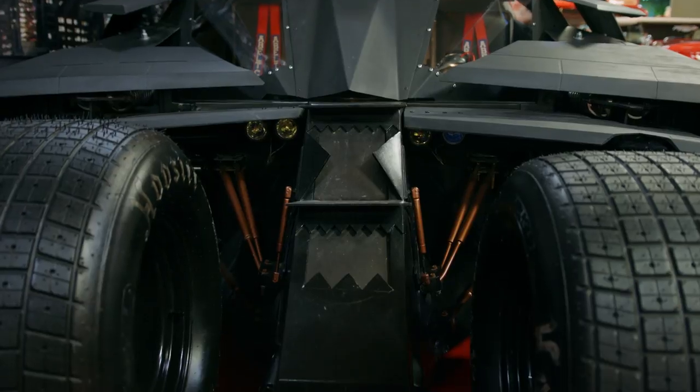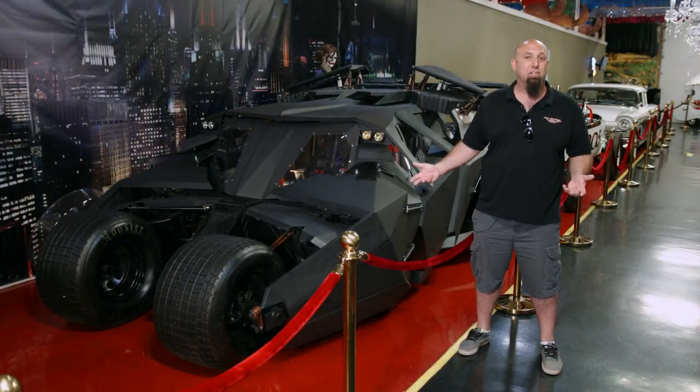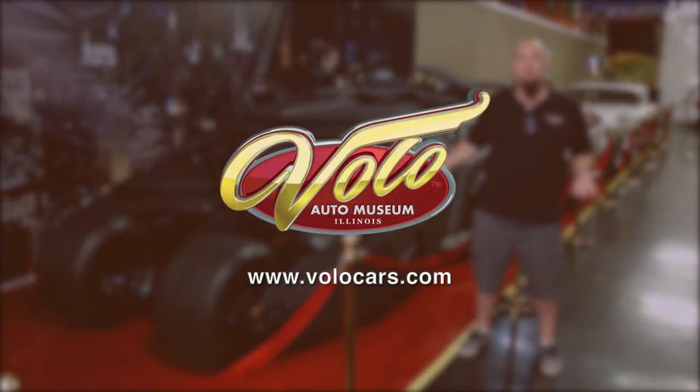I've actually driven this one, so be sure to come check out the tumbler along with the rest of our Batman collection here at the Volo Auto Museum. Go to our website VoloCars.com and follow us on social media.